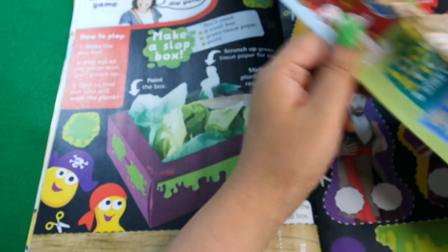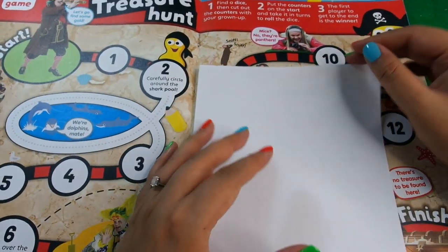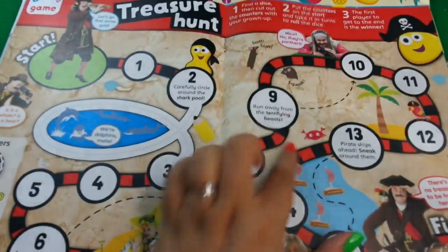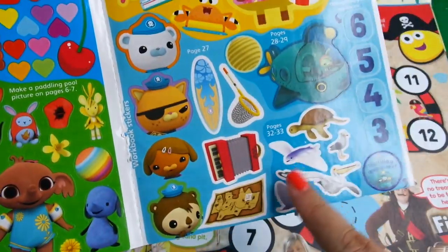Then we've got Peter Rabbit - these questions where you circle the right pattern, so these are puzzles to do. Next we've got the treasure hunt, which is another cool maze and game. And they've got stickers here - Swashbuckle stickers, some teeny weeny Bing stickers, Dougie stickers, and some Octonauts stickers.